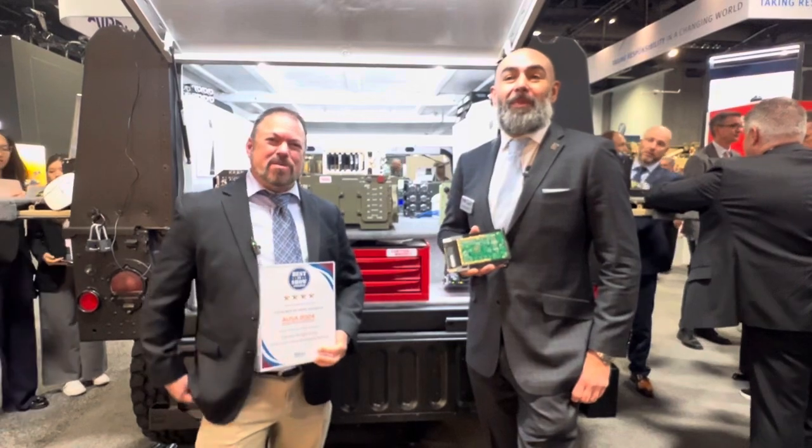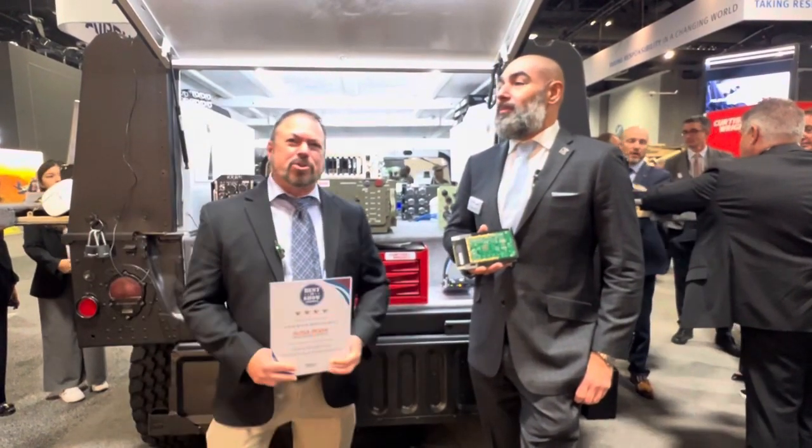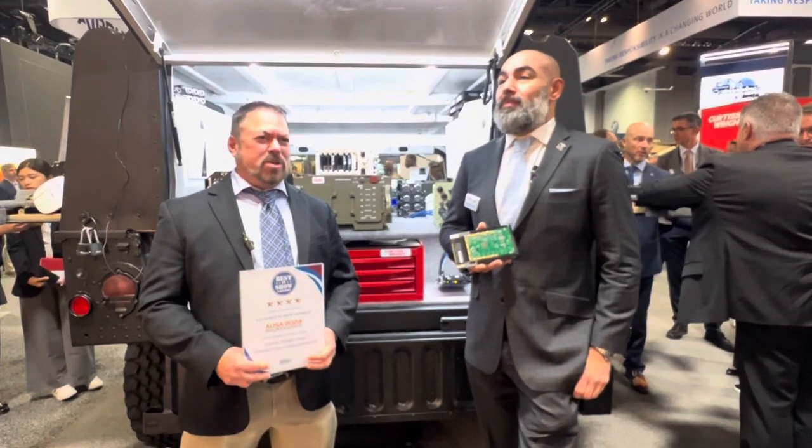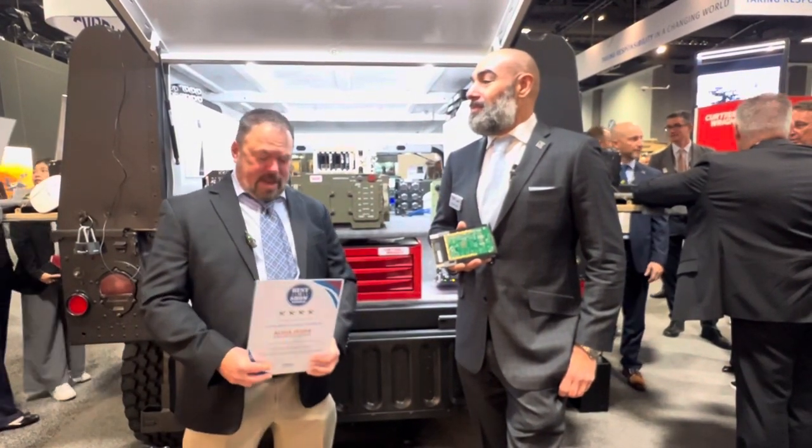Dominic's a good friend of ours, and we're standing right in front of the Curtis Wright demonstration MOSA vehicle, which has been driving all over the place. He's going to tell us a little bit about a product that got best in show from Military Embedded Systems.